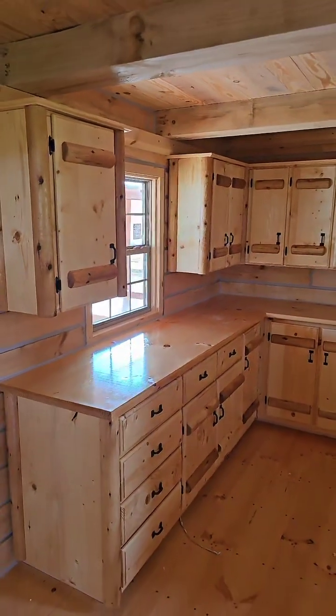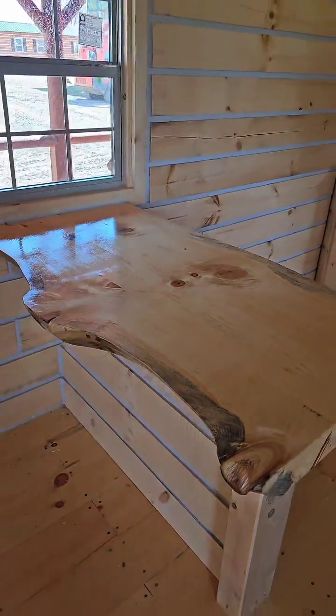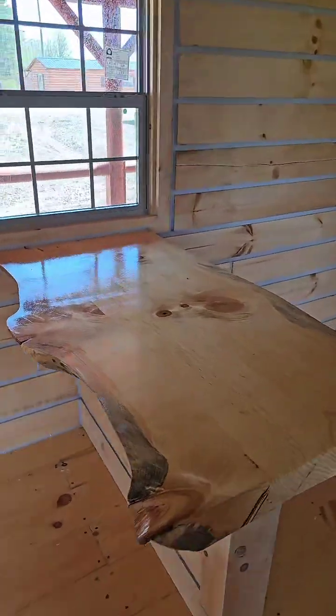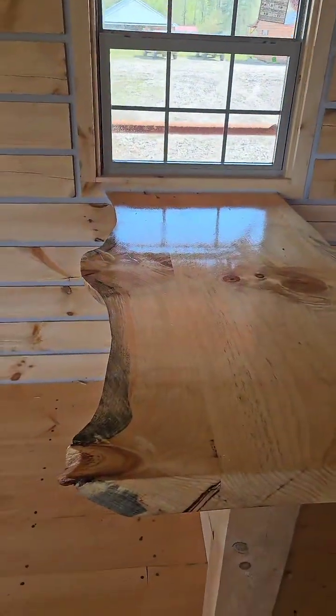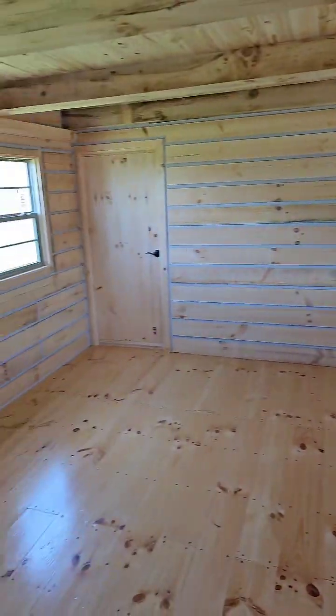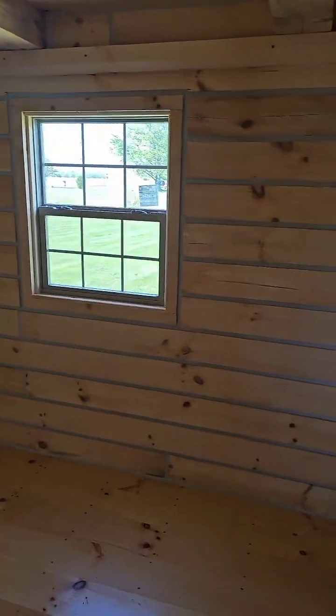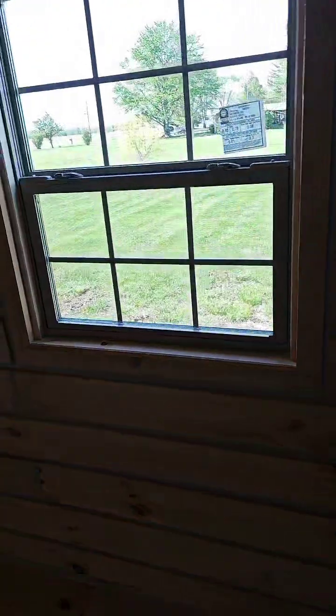Beautiful handcrafted cabinets. You see that handcrafted dining room nook built by the Amish? You see that sheen on it. Living room, back door, front door. There's the barn door — most folks will put the stand-up shower or tub over here, toilet, sink, tankless water heater, and stackable washer and dryer.